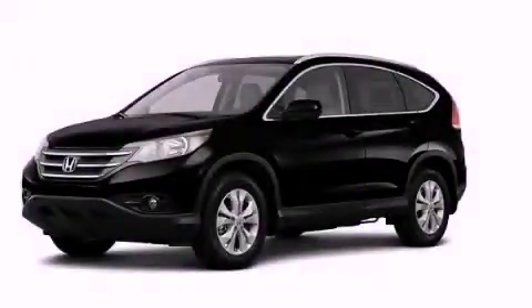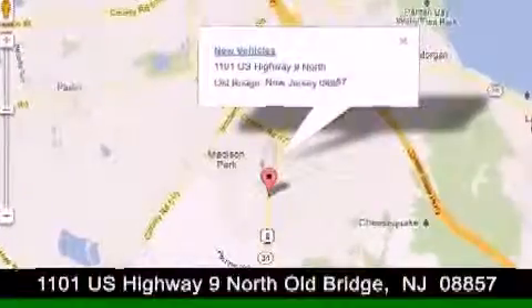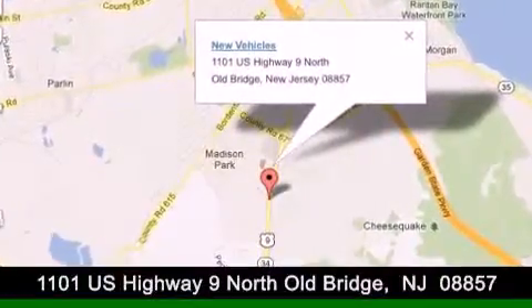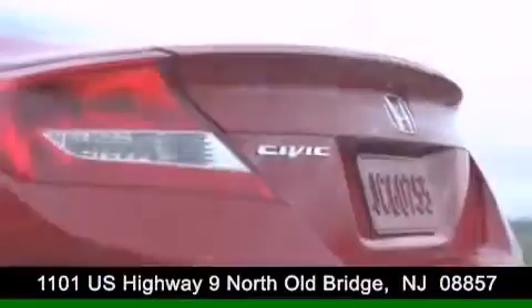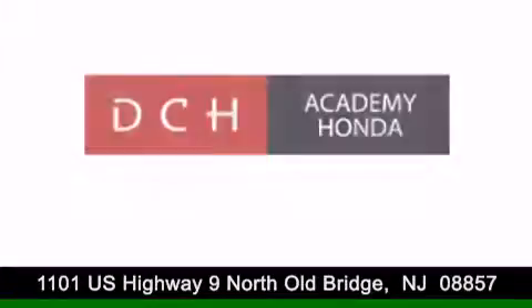We invite you to contact us today to learn more about this vehicle. DCH Academy Honda is conveniently located at 1101 US Highway 9 North in Old Bridge. Contact us today to find out about our financing specials or visit us at dchacademyhonda.com.